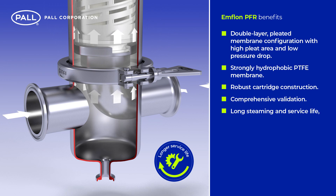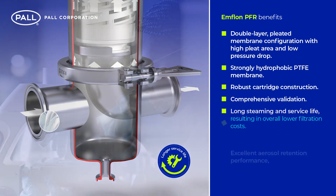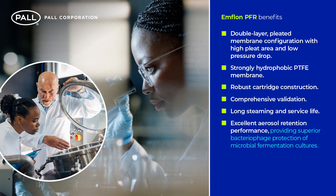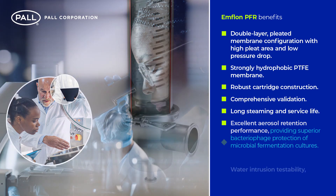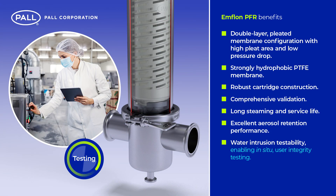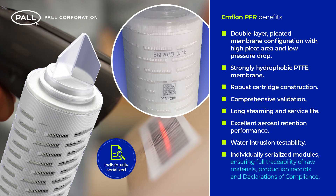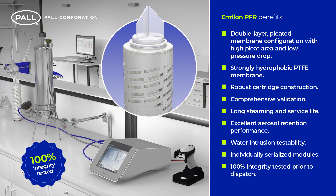Long steaming and service life, resulting in overall lower filtration costs. Excellent aerosol retention performance, providing superior bacteriophage protection of microbial fermentation cultures. Water intrusion testability, enabling in-situ user integrity testing. Individually serialized modules ensuring full traceability of raw materials, production records and declarations of compliance. And 100% integrity testing prior to dispatch.